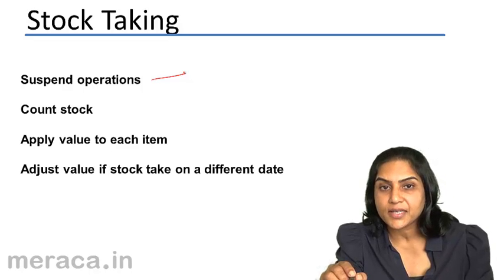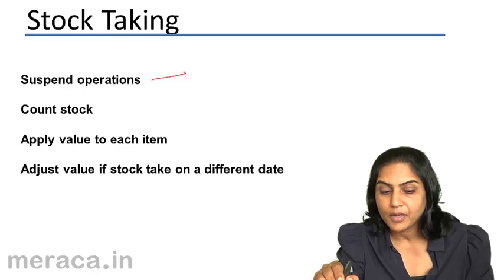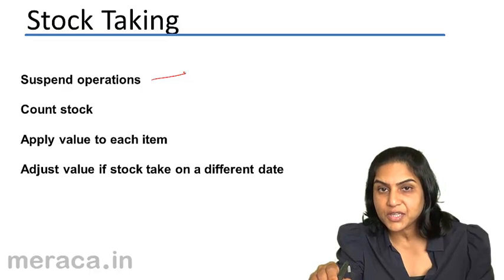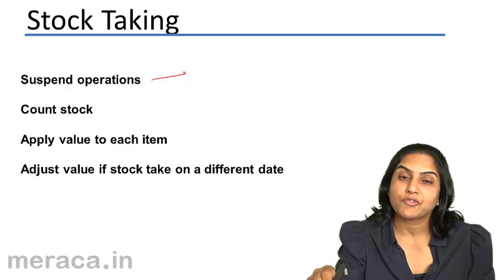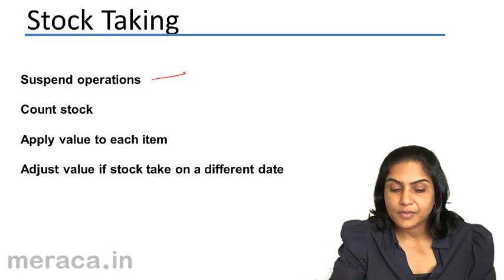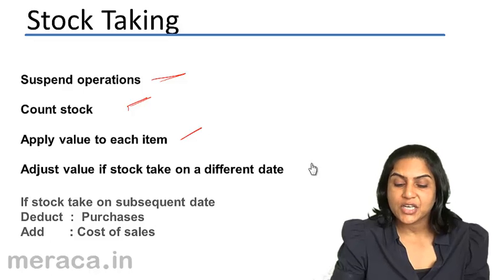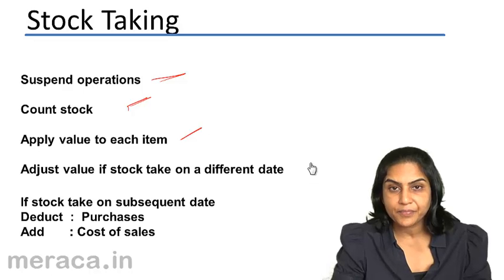We use some holidays to get a stretch of three or four days in order to count stock. While we physically count stock as on 15th April, we have to ascertain the value of stock on 31st March. For this purpose, we adjust the purchases and sales which happened during this fortnight from 31st March to 15th April. We count all items of material and apply a value to each of these items.